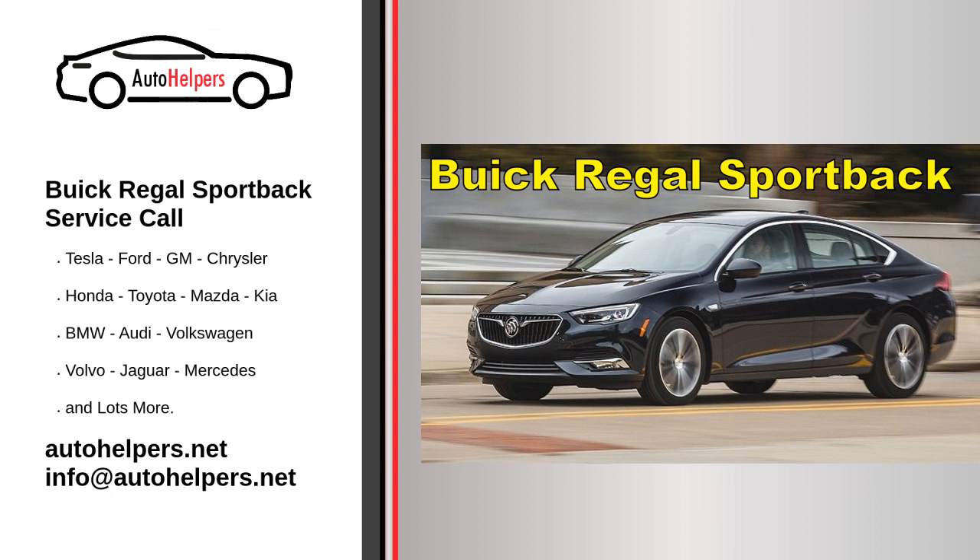Additionally, if your Buick Regal Sportback is covered under a warranty or extended service plan, check the terms and conditions to see if there are any requirements or recommendations for where to have your vehicle serviced to maintain the coverage. It's important to stay proactive about maintenance and address any issues promptly to ensure the longevity and optimal performance of your Buick Regal Sportback.